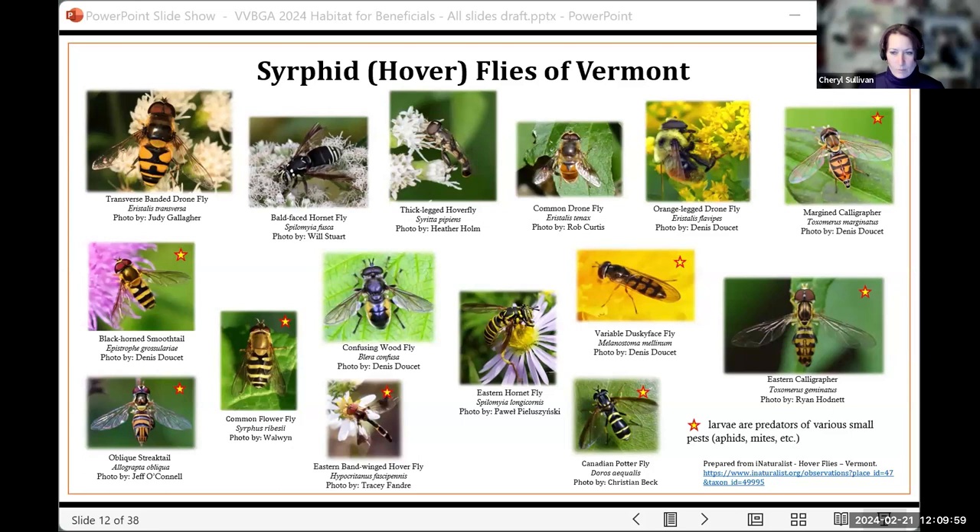This slide shows many examples of hoverfly species commonly seen in Vermont. Note that the stars indicate that the larvae are predators of small pests, because a lot of these immatures actually feed on dead and decaying matter. What's fun about these is they actually hover over flowers — that's kind of how they got the name hoverflies. They have a unique adaptation where they mimic bees, wasps, hornets, or bumblebees to evade predation, and they do a really good job of mimicking those.